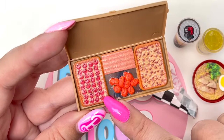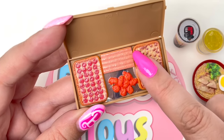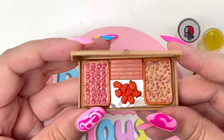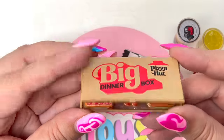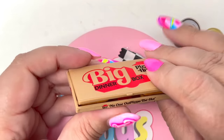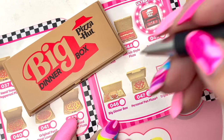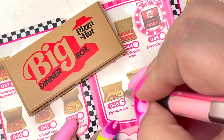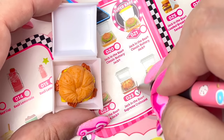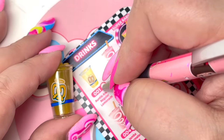Look at this — we got some pepperoni pizza, cheese and sausage pizza, breadsticks, and wings! Oh my goodness, I absolutely love this! So, so stinking cute — 10 out of 10! This is definitely the best piece of the day so far! Let's check off the amazing Big Dinner Box, the yummy ramen noodles, the croissant sandwich, and that awesome lemonade!